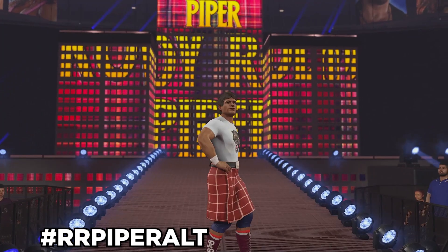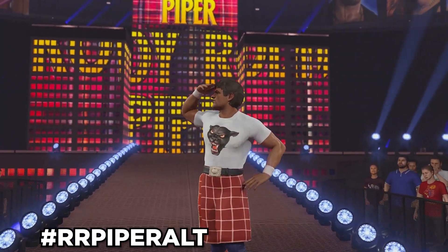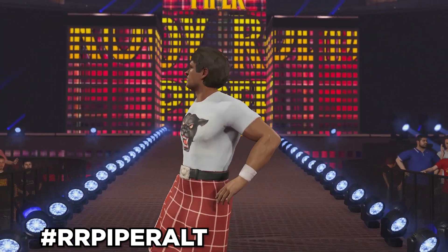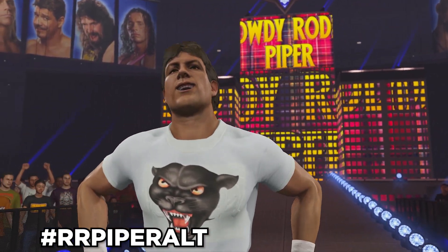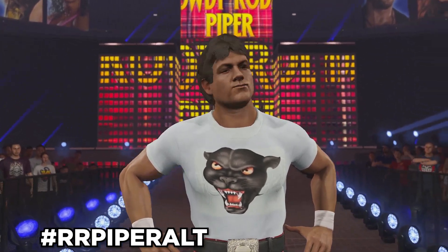Next up, we have Roddy Piper. Use hashtag RR Piper Alt, and this is also a collaboration with Phenom Cause, and it will be an automatic alt attire once you download it. It comes with two different attires of Roddy Piper, one with his longer hair and one with his shorter hair. The one showcased is his shorter hair.